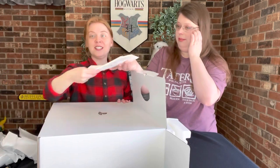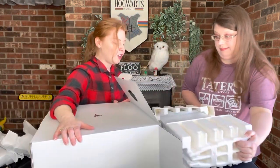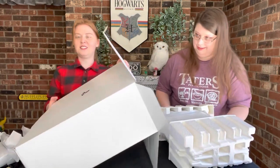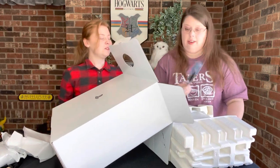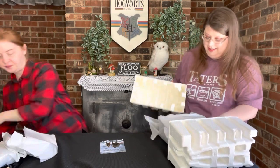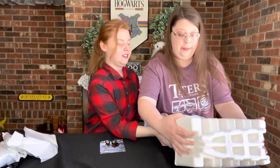There is a lot of stuff in here. I was pretty much expecting just the console and the controller, so there's a lot more than expected. It's a box within a box — so many boxes. Well at least they package it well — very well packaged.